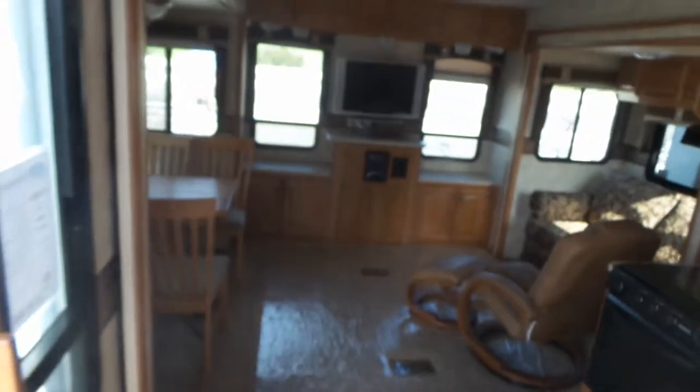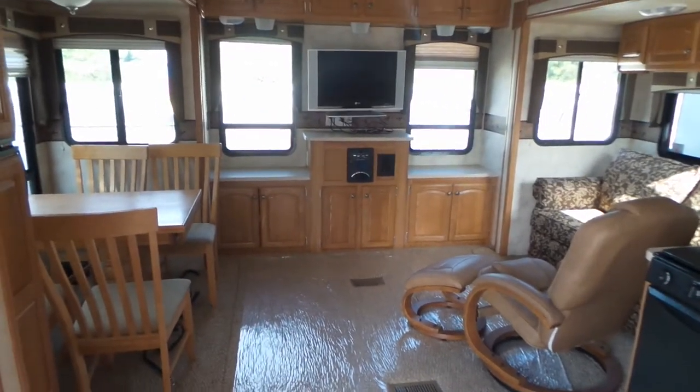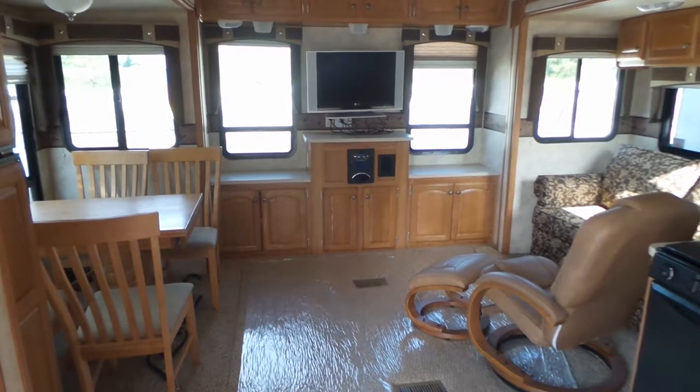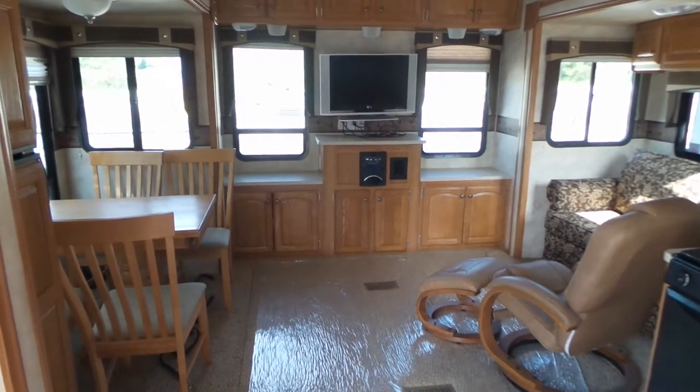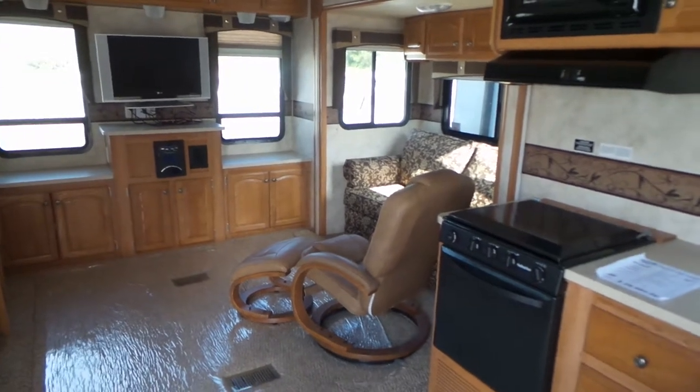Should you have questions about this or any of our other units here at Mike Grossman RV Sales, please give us a call toll-free at 1-800-811-8733 or locally at 250-545-1611. Thank you for watching.